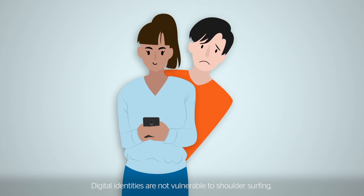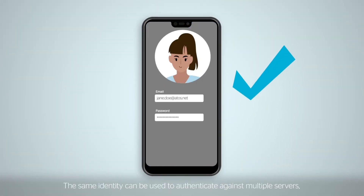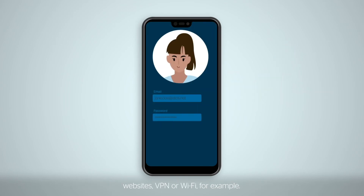Digital identities are not vulnerable to shoulder surfing. The same identity can be used to authenticate against multiple servers, websites, VPNs, or Wi-Fi, for example.